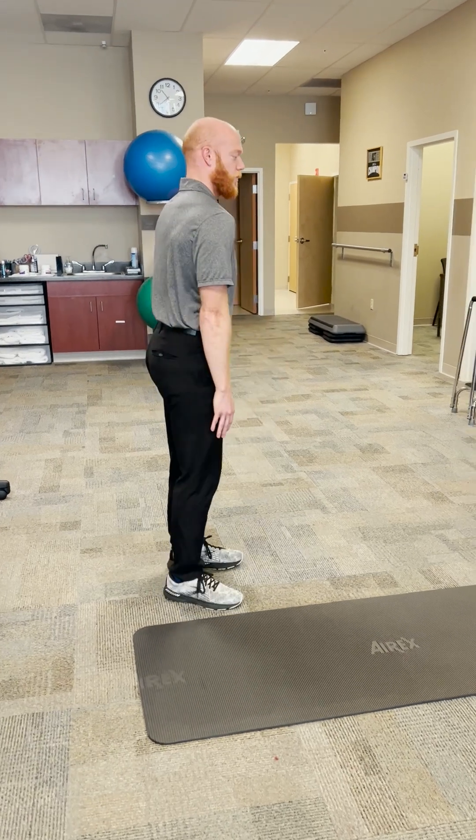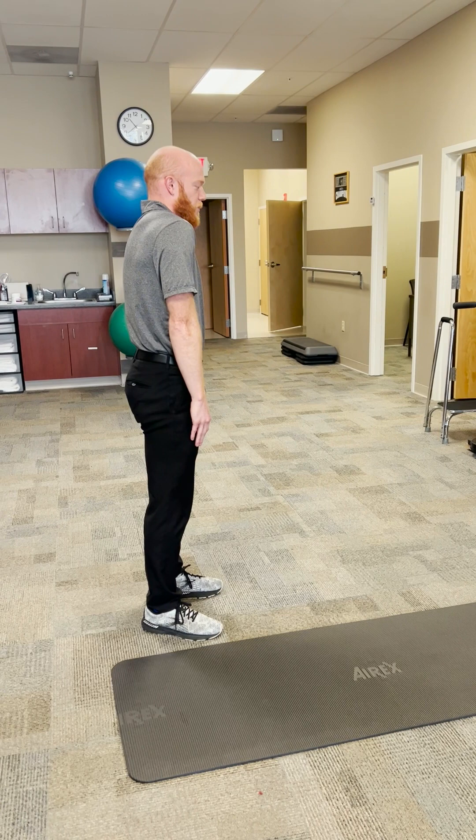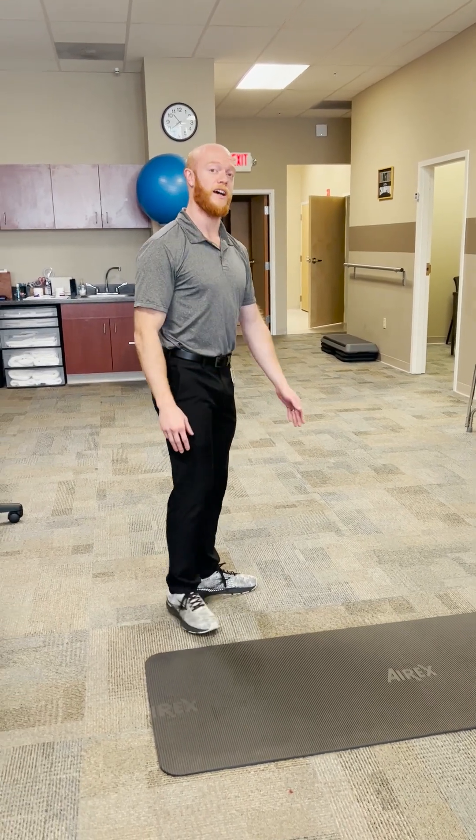30 shoulder rolls: up, pull back, squeeze down — up, pull back, squeeze down — 30 times.